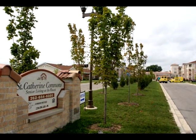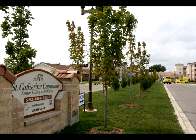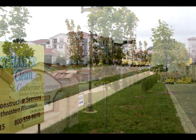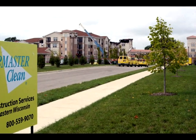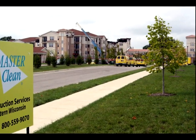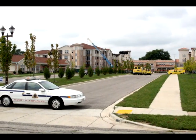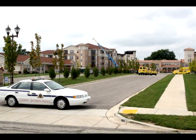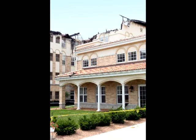On August 24, 2006, in the early morning hours, lightning struck the south wing of St. Catherine Commons, a senior living facility located in Kenosha, Wisconsin. Fire ensued and quickly devastated nearly half of the building. All residents, close to 400 people, were safely evacuated with no loss of life or injury. Within minutes, the first fire trucks arrived on scene to what would become a full-blown five-alarm blaze.